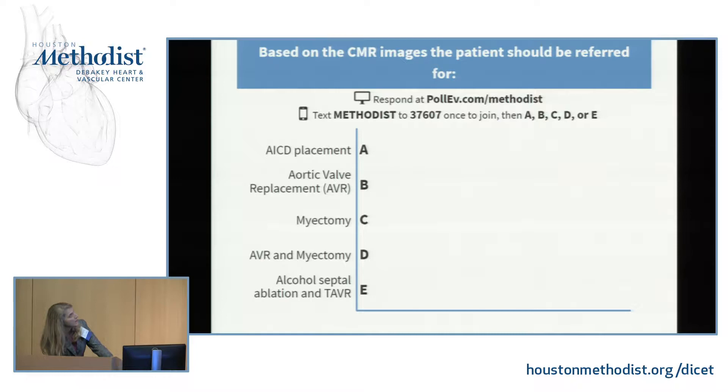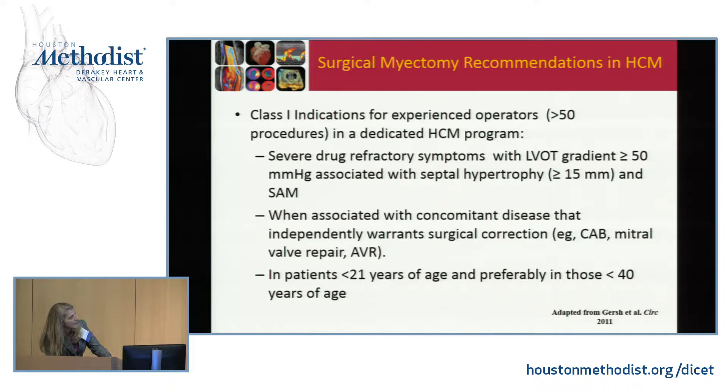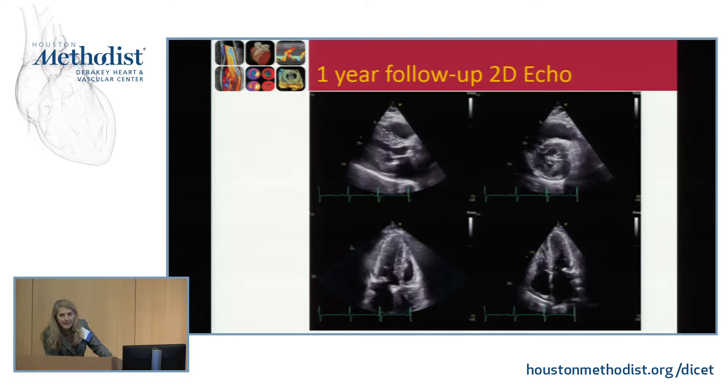Based on the CMR images, the patient should be referred for AVR and myectomy. He has all the class one indications for a myectomy: his age is less than 40, he has concomitant disease requiring aortic valve replacement, his septum is thick enough, and he has a very large dynamic gradient despite medical therapy. He subsequently underwent surgical myectomy and placement of a mechanical number 21 St. Jude's valve. He did okay post-op.